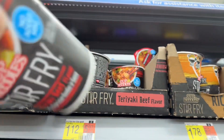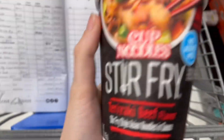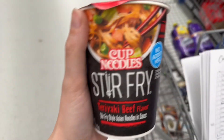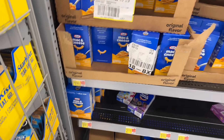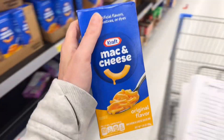I'm grabbing two of these teriyaki beef stir-fry cup of noodles for $1.12 each. I have an Ibotta rebate for $0.75 back, making them $0.37 each. And I also have one for buy two, so I don't know if it's going to glitch and do both — we'll see. And the mac and cheese is $1.20 with a rebate making it $0.80.